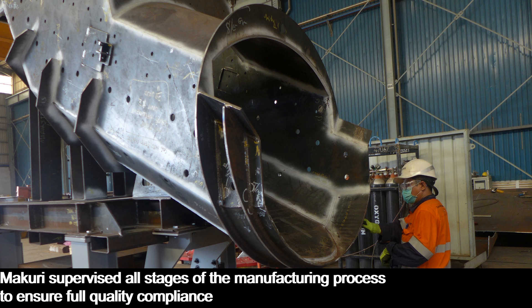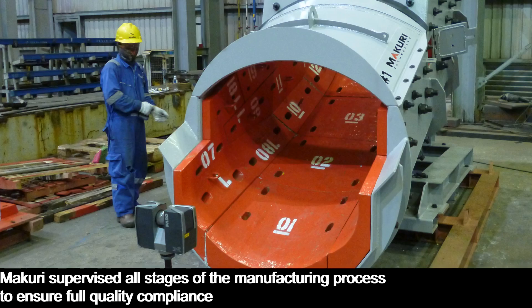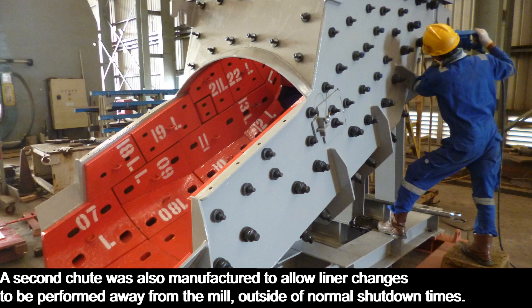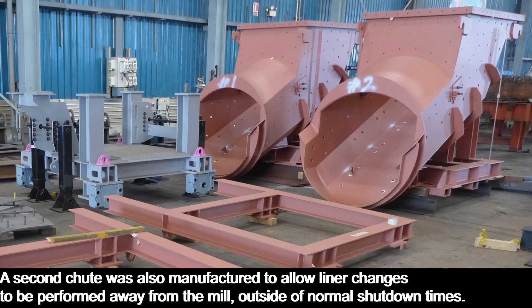Mercuri supervised all stages of the manufacturing process to ensure full quality compliance. A second chute was also manufactured to allow liner changes to be performed away from the mill, outside of normal shutdown times.